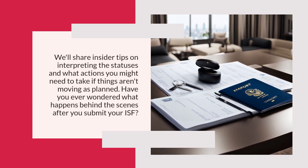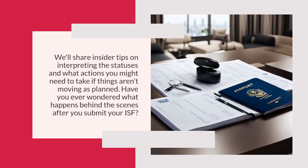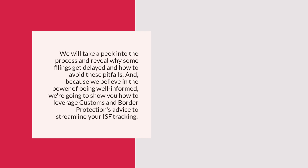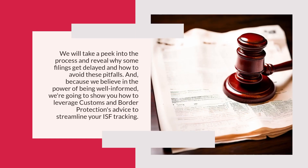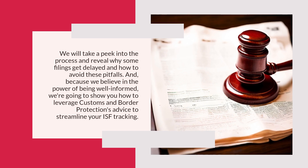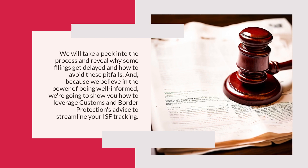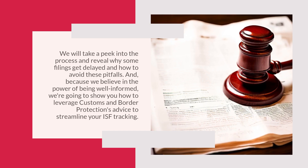We'll share insider tips on interpreting statuses and what actions to take if things aren't moving as planned. Have you ever wondered what happens behind the scenes after you submit your ISF? We'll take a peek into the process, reveal why some filings get delayed, and show you how to leverage CBP's advice to streamline your ISF tracking.